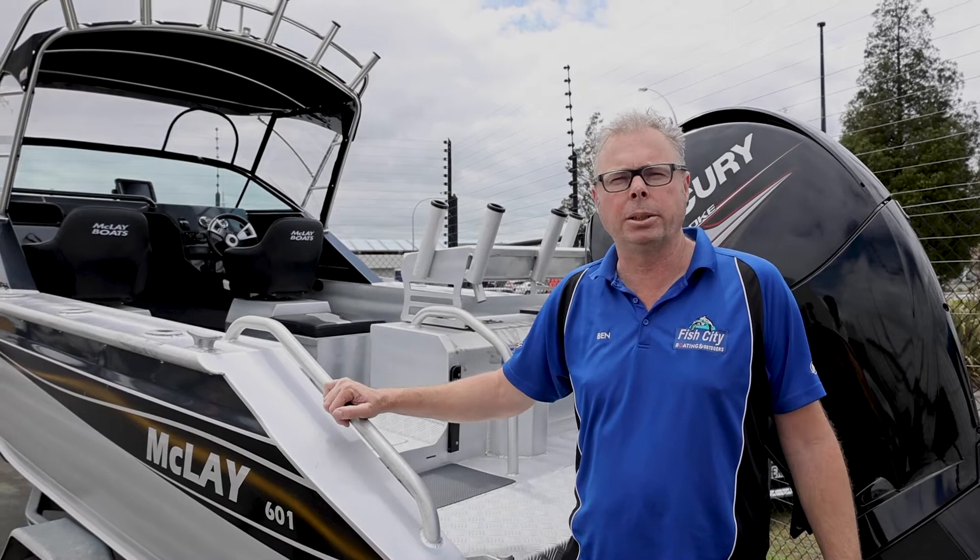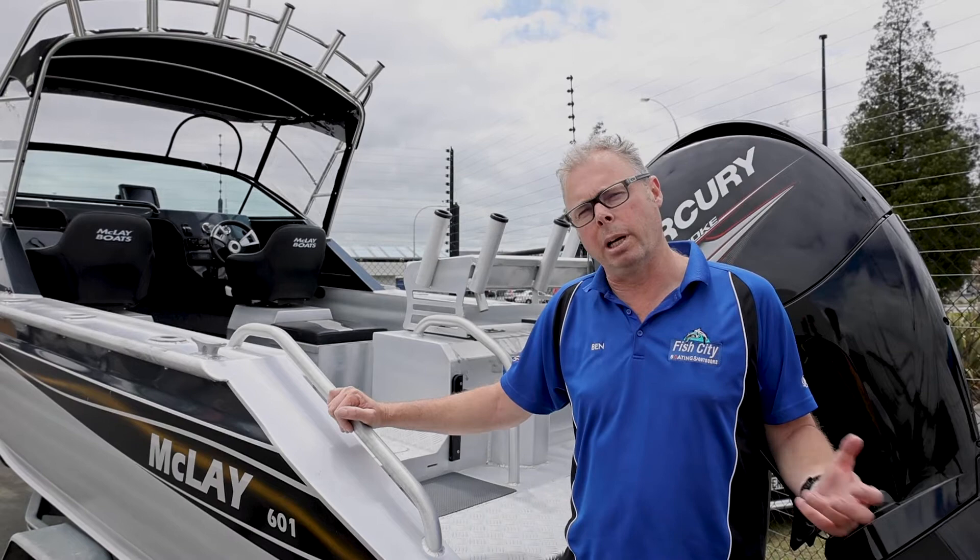G'day and welcome to FC Boat Talk. Today we're talking about one of our second-hand boats here on the yard — this is a Maclay 601 Crossover with a 150 horsepower Mercury four-stroke engine. Come on board and we'll have a look at some of these extra features on this boat.